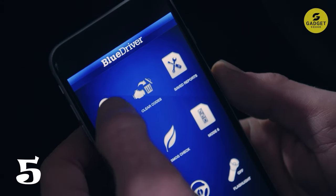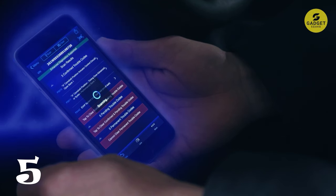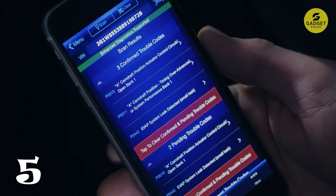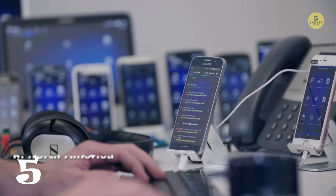With wireless connectivity via Bluetooth, it eliminates the hassle of wires and brings the capabilities of expensive code readers and scan tools directly to your phone or tablet. Say goodbye to wires and embrace the simplicity of a wireless diagnostic solution.